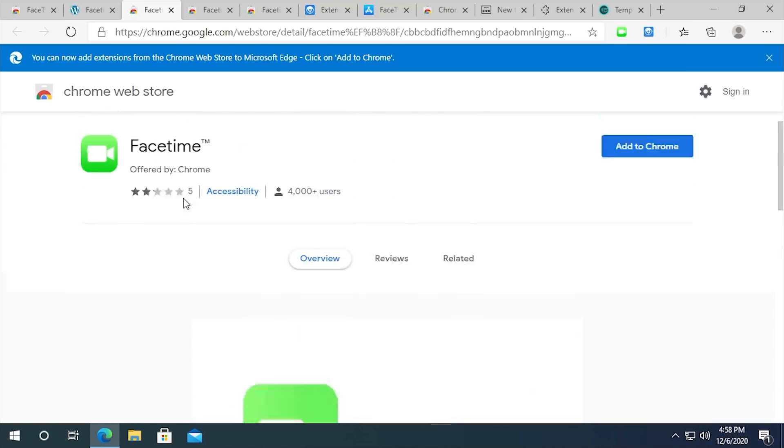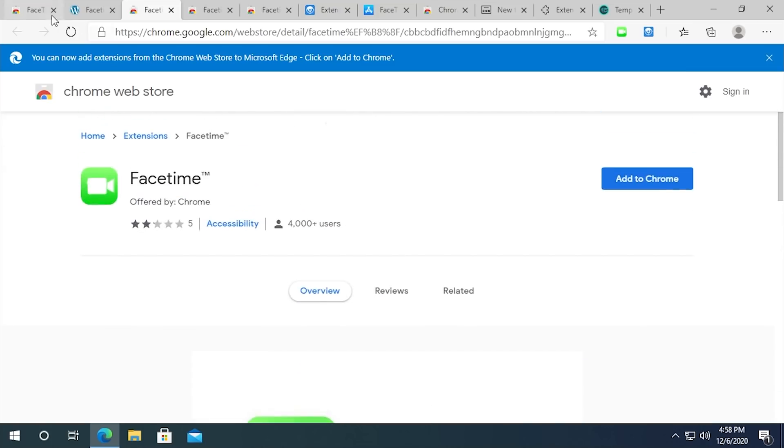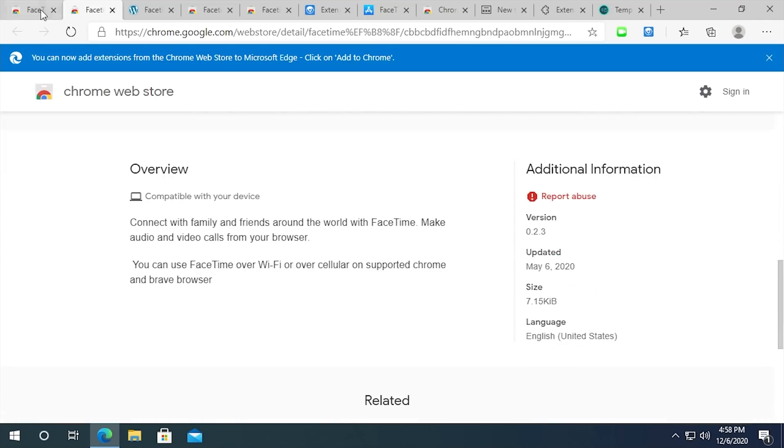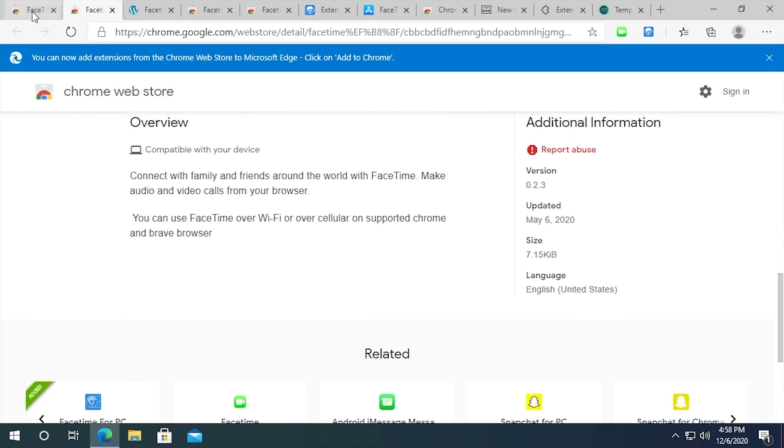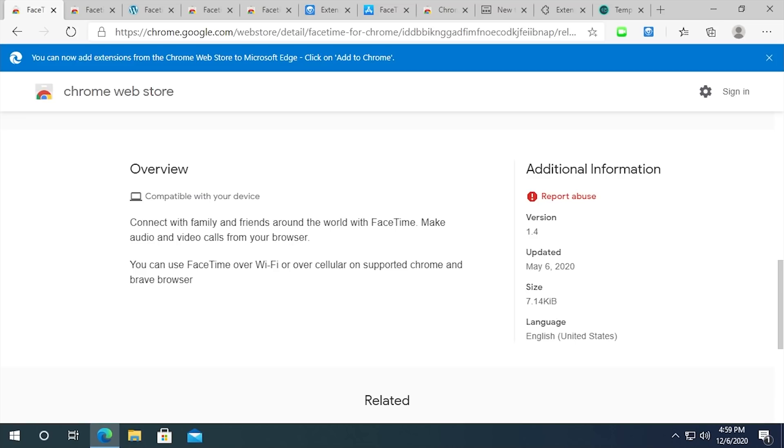This next one also says 'Offered by Chrome' — it seems to be the same as the first one, though it's under the Accessibility category with only 4,000 users. This time they've put a trademark symbol in the name — as if that makes it legitimate. The 'T' is still not intercapitalized as it should be, and it has the same icon as the other one. And they were updated on the exact same day — May 6th.